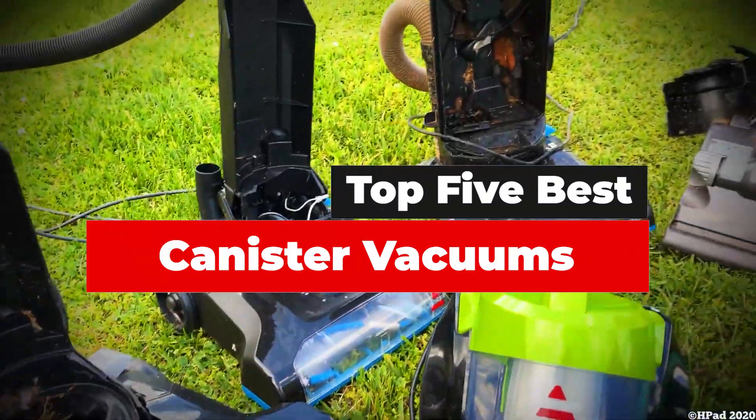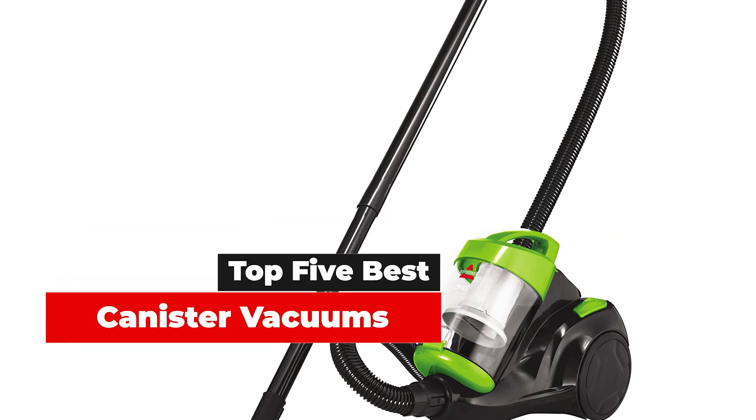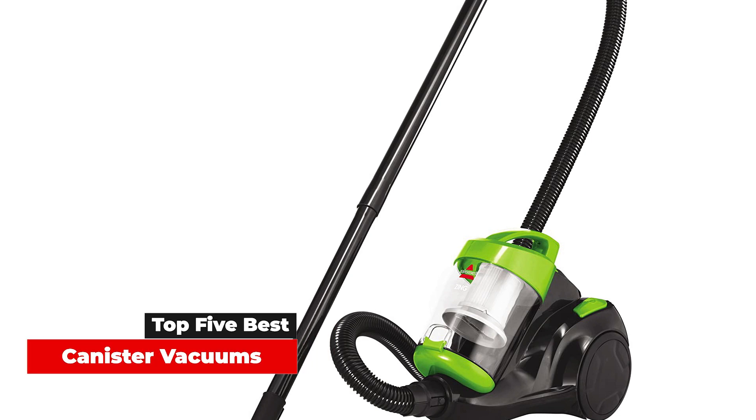Canister vacuums make up only about 2% of the overall vacuum market, but they're finally starting to grow in popularity, and it's not difficult to see why. Unlike standard upright vacuums, canister vacuums are generally more lightweight, quiet, and maneuverable, making them the ideal choice for houses with hardwood floors, tight spots, and multiple levels.